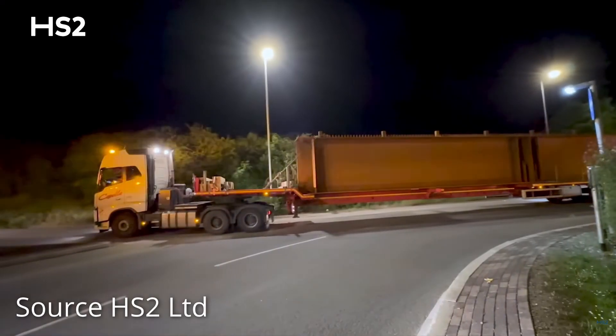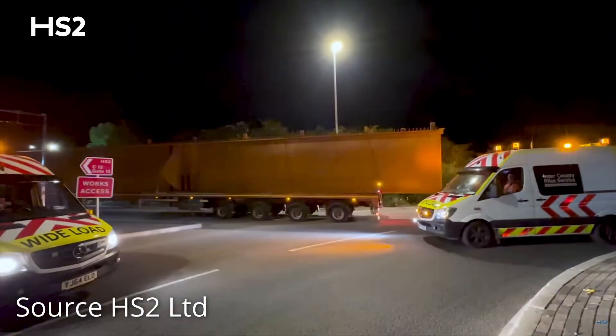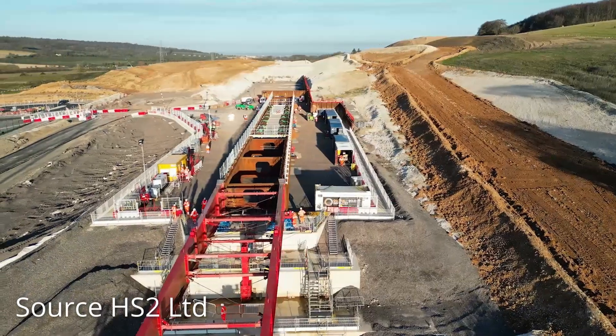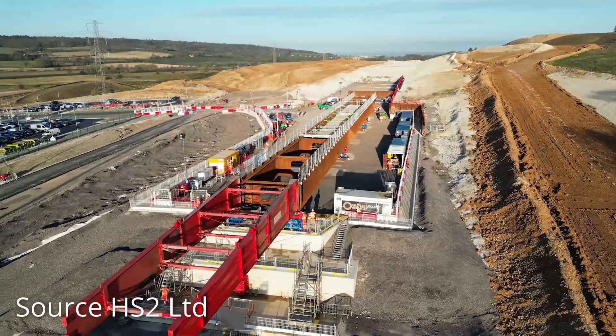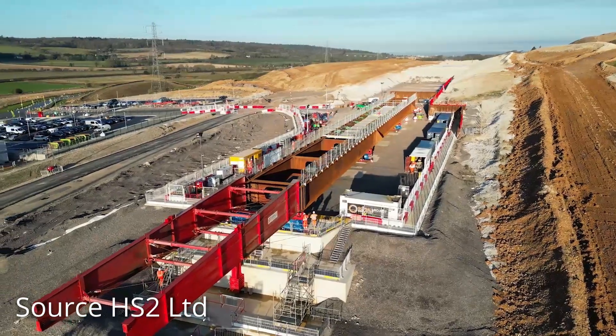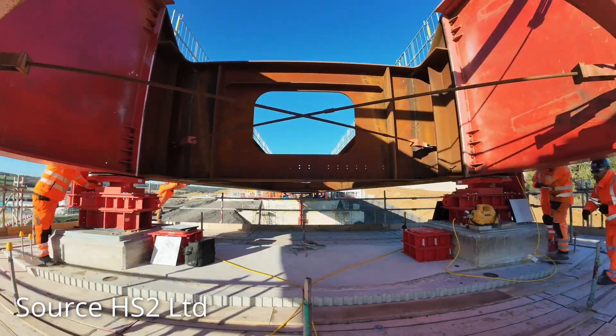The deck is being constructed using steel beams which are manufactured by a specialist in France and then brought to the site by ferry and road. Once they've reached the site, the eight individual steel sections are welded together to form two complete spans, a process which takes around three months, after which the entire structure is pushed south.